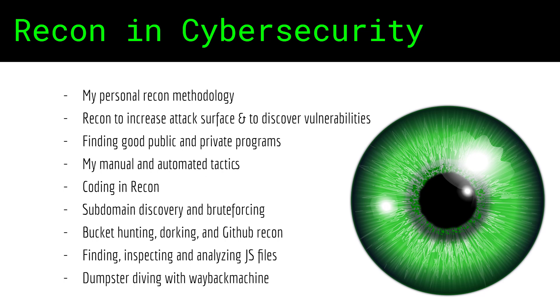You will learn about my personal bug bounty hunting methodology, why recon can open doors to multiple security threats, and how to find and choose good private or public programs to hack on. I'll also teach you about my manual and automated recon tactics, the importance of coding in recon, subdomain discovery and brute forcing, bucket hunting, GitHub recon and door kinging, and how to analyze JS files and much more.